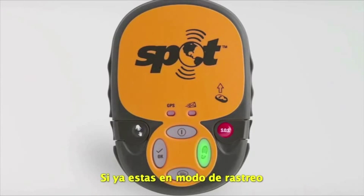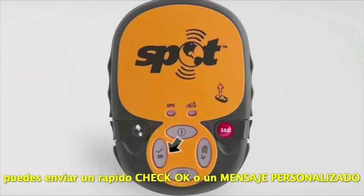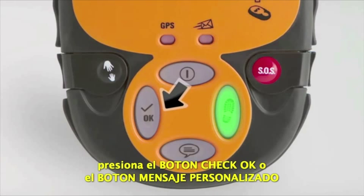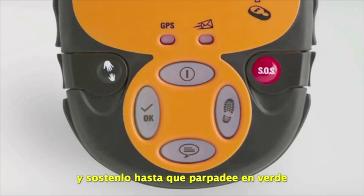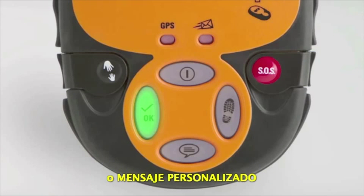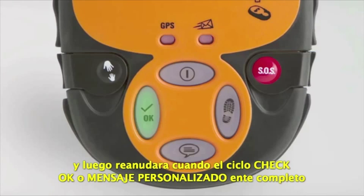If you are already in Tracking Progress mode, you can send a quick Check OK or Custom Message. While tracking, press the Check OK or Custom Message button and hold it down until it blinks green. Tracking will be suspended long enough to send the Check OK or Custom Message and then resume when the Check OK or Custom Message cycle is complete.